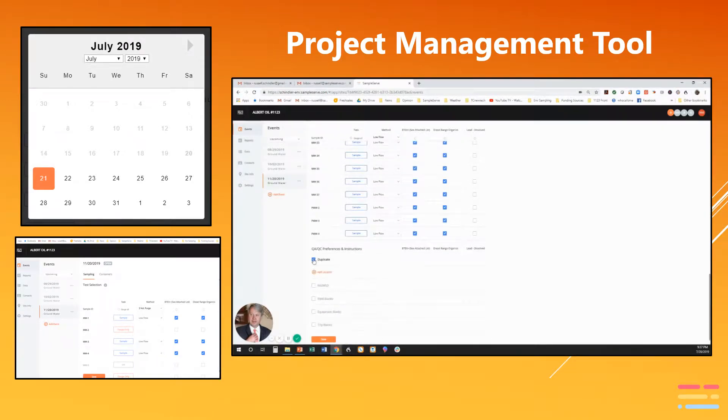Project managers are able to track field technician progress and data quality in real time. There is no charge to use the project management tool.